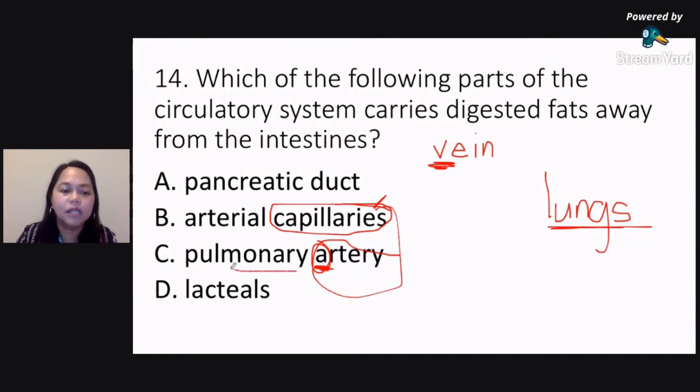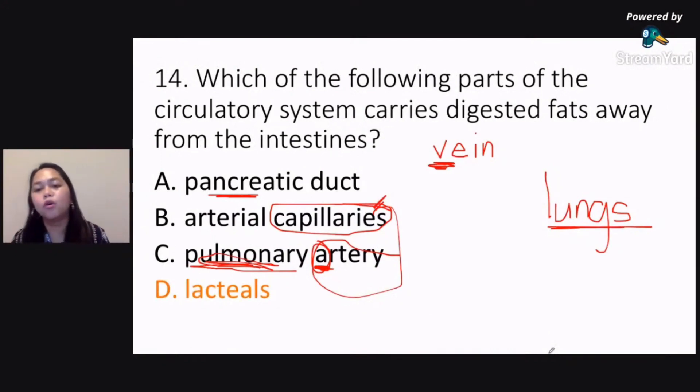Ang pulmonary means the lungs. Letter A, pancreatic duct — ito yung mga tubo sa inyong pancreas. Ang arterial capillaries naman — ito yung mga capillaries, I've already mentioned this. The correct answer for this one would be lacteals, letter D. Lacteals po ang tawag sa parte ng circulatory system na kumukuha ng digested fats away from your intestines.